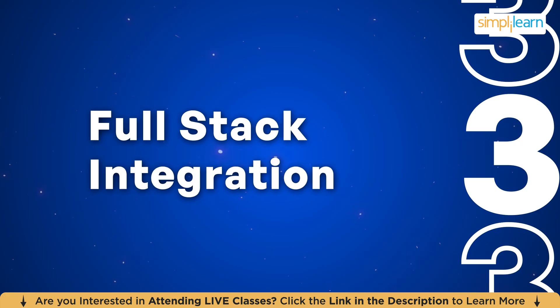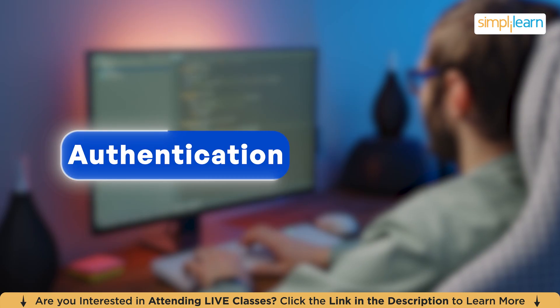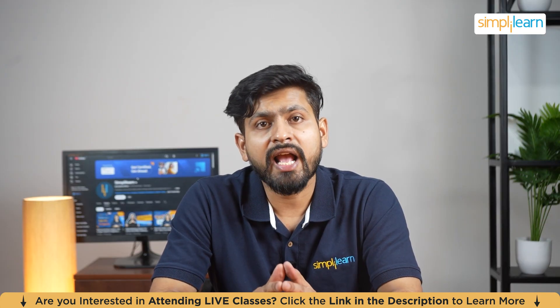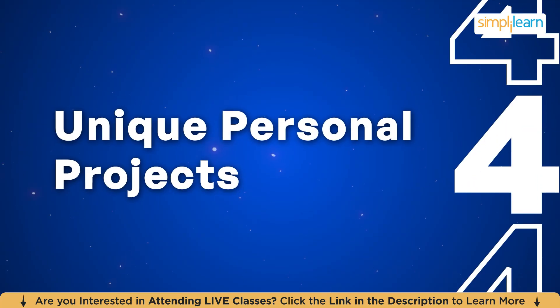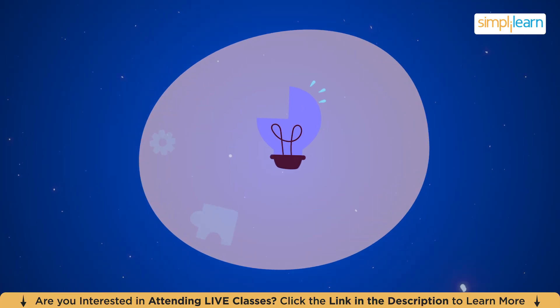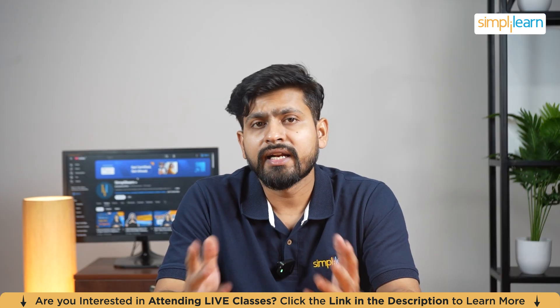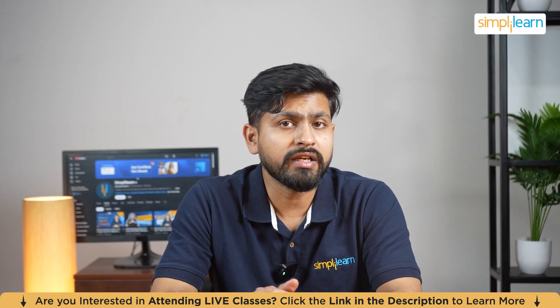Now you are combining front-end, back-end, and database. At this stage your project should have real-world features like authentication, live data, and proper error handling. You can think of building a live streaming app or a messaging app that stores messages in a database. Here's where you get creative — think of a problem you and your friends face and build a solution for it. Maybe an app that helps students organize their study schedules, or a platform for booking local events. If it's useful, it's going to get attention.